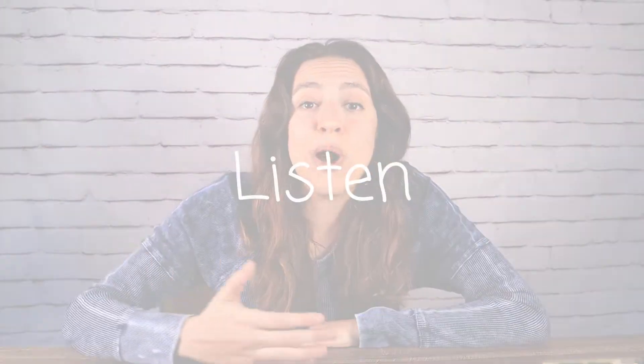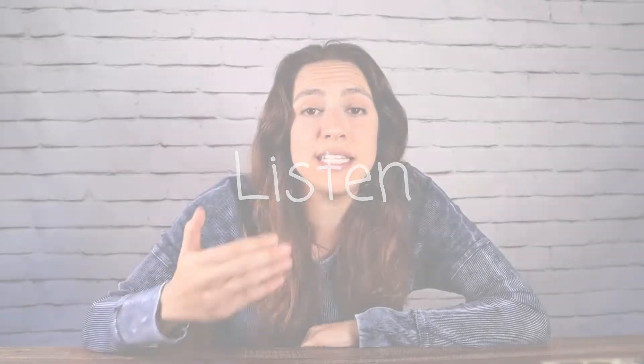Tip number seven: listen. Part of being a verbal learner is not only discussing but also listening, and verbal learners tend to be great listeners. Try finding a YouTube video or podcast on the topic you're trying to learn more about and listen instead of reading.